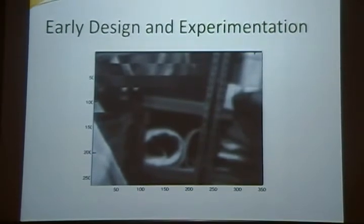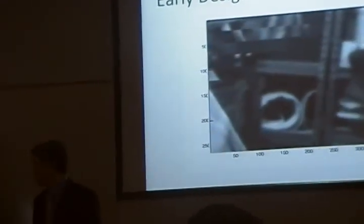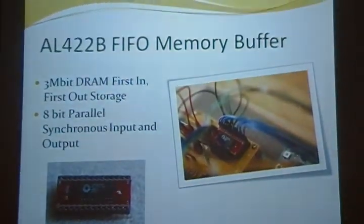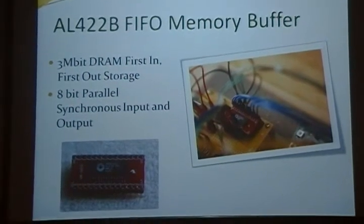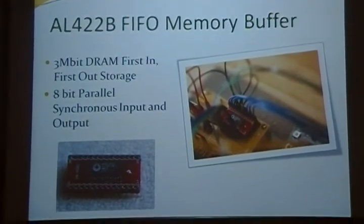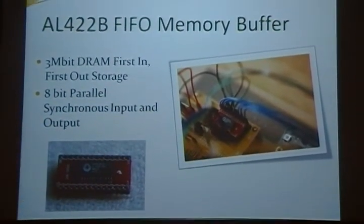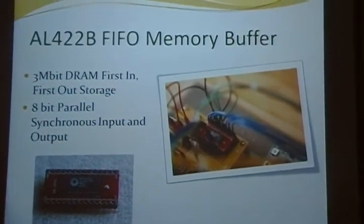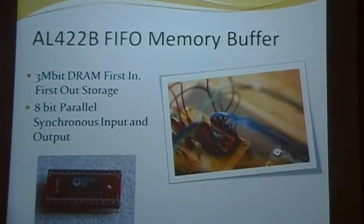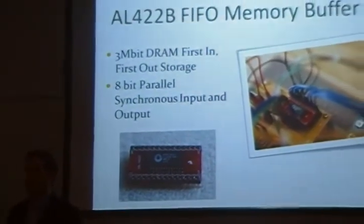To circumvent this issue, we introduced a first-in, first-out memory buffer between the camera module and the microcontroller. The buffer we selected was Avrilogic's AL422B, which had 3 megabits of DRAM and 8-bit parallel synchronous input and output. It also had separate read and write operations, allowing data to be clocked in at one speed and out at another. This allowed us to run the camera module at its native 17 megahertz speed and reduce image acquisition time from 8 to 12 seconds down to approximately 1/30th of a second.